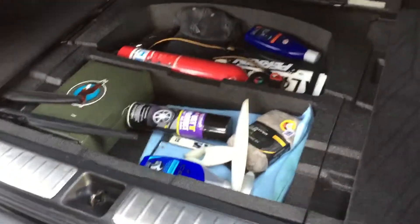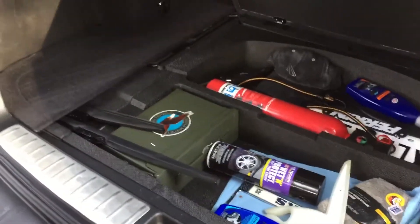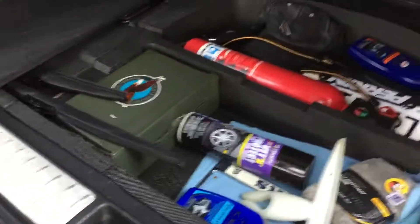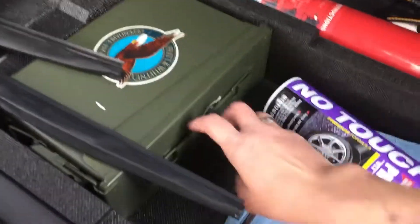And then under all this, there's also storage under here. This is where I keep a lot of my important stuff. I always keep a fire extinguisher — that's a must. I have this full of tools. Now, this is one of these military things.